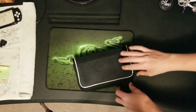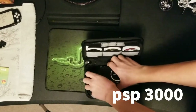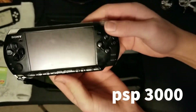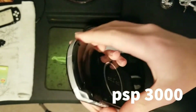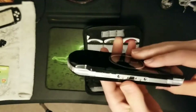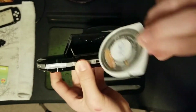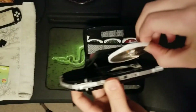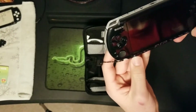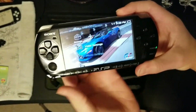First is my PSP 3000. Get a nice look at that — it's very well kept. I bought it from my brother. Very nice looking. This thing's got a little bit of use in it, but it's pretty good.